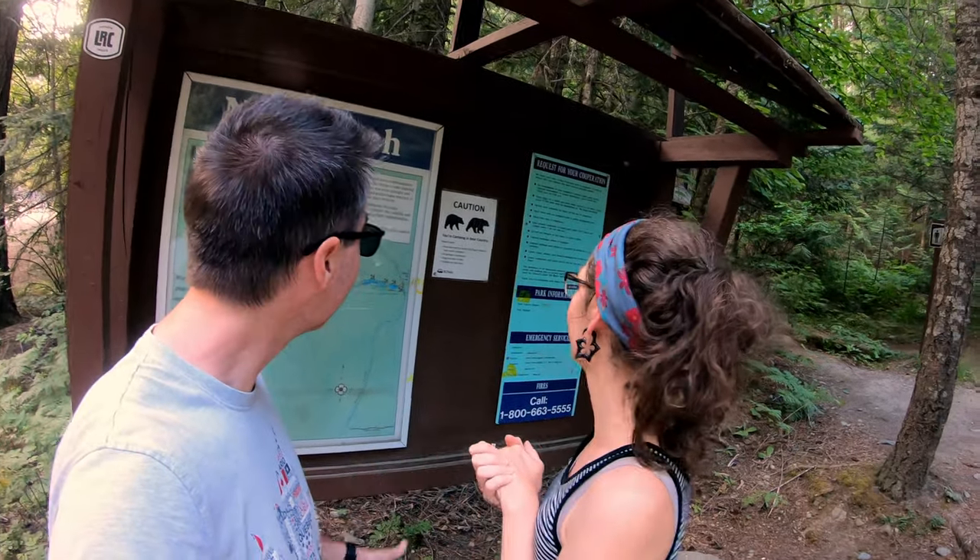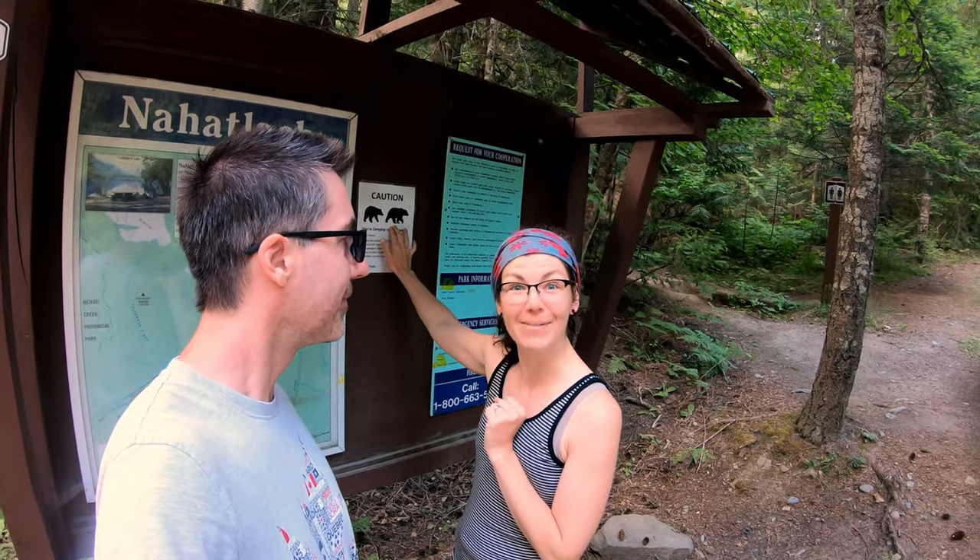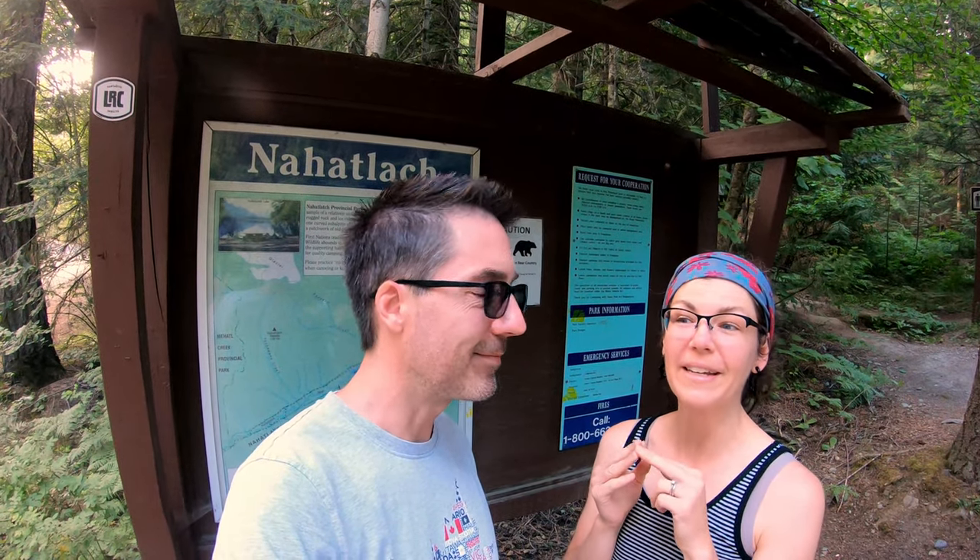We've just come inside the boundary of the Nahatlatch Provincial Park and Mel just noticed something interesting about the sign. Yes, we are in bear country. The sign points out both black bears and grizzly bears — it's a little scary. We haven't been in grizzly territory before, so this is new for us. Right at the entrance there's a double site with a tree swing right into the river, which looks pretty cool.